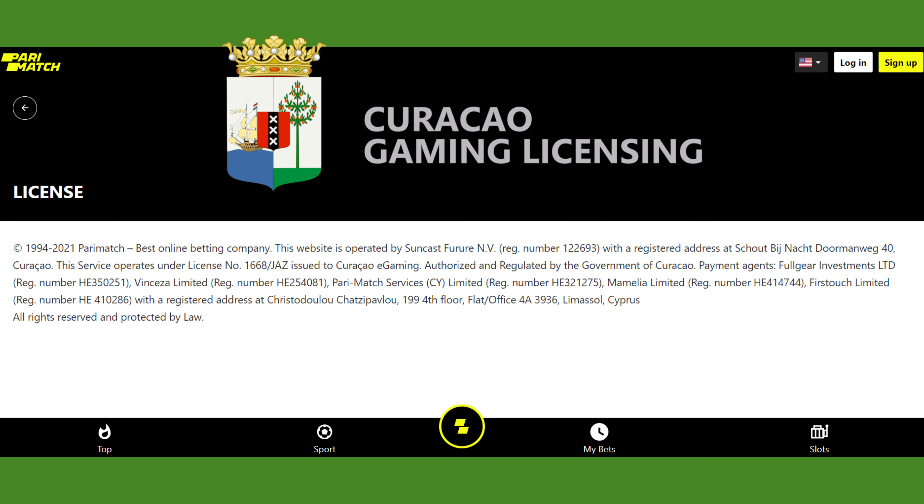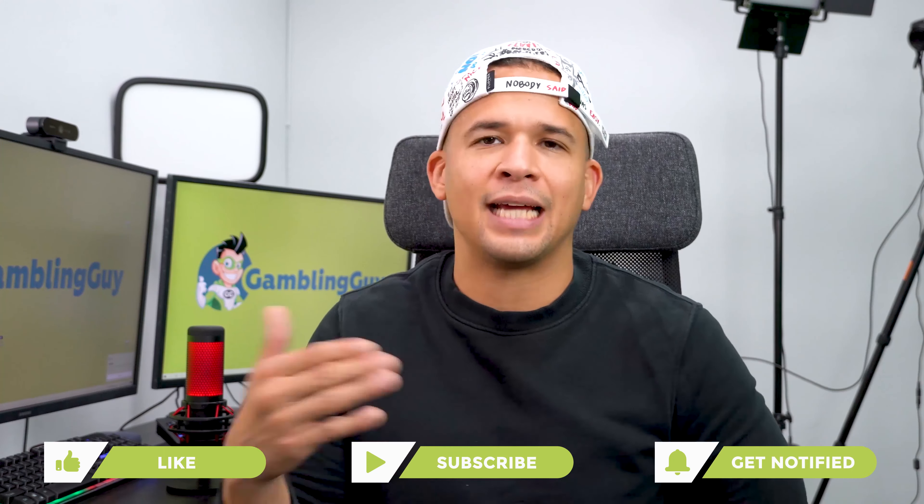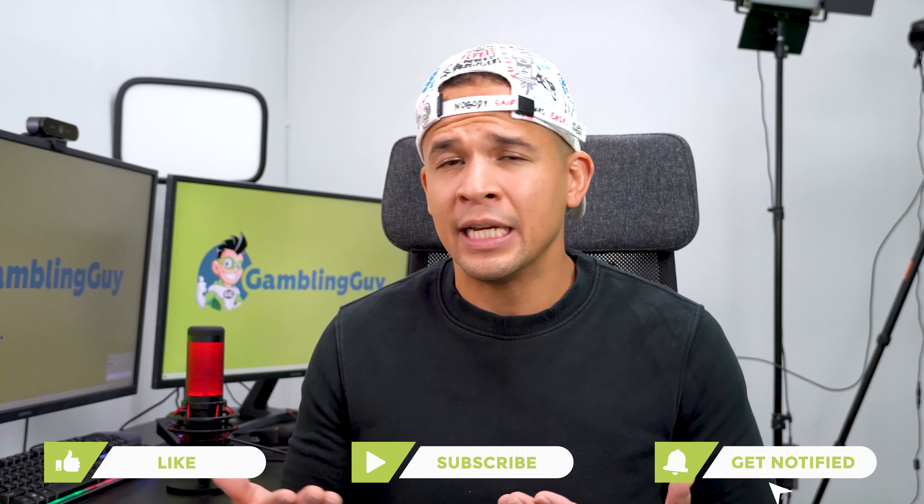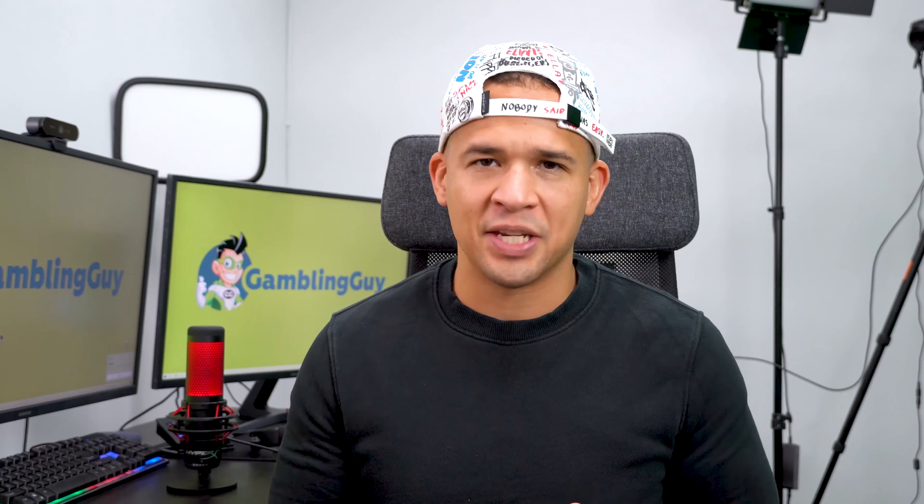Now, Paramatch Casino is actually licensed by the government of Curacao, which allows them to operate in a lot of countries, including Canada and New Zealand. The exact amount of countries that Paramatch is licensed to operate in is in flux — it's constantly changing because they're expanding a lot.